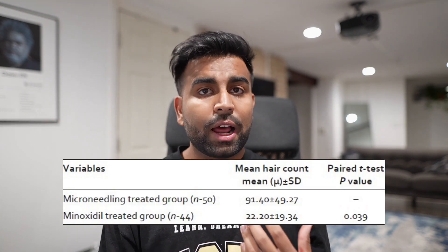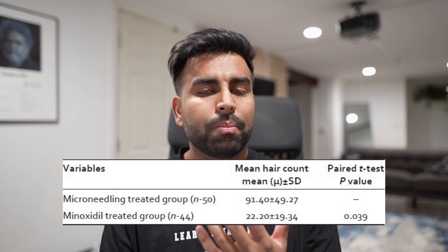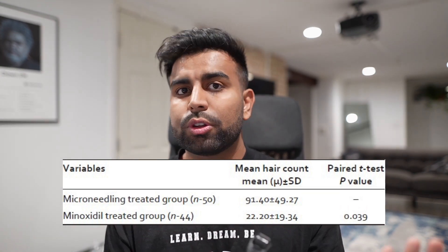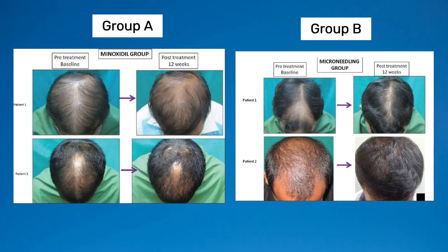The men in Group A who were only using minoxidil had 22 new hairs per centimeter square in the crown area. The men in Group B who were using minoxidil but added derma rolling just once a week had 91 new hairs per centimeter square in the crown area — literally four times the hair growth. Here's an exact photo from the study, and you can see a visible difference in hair growth just within a span of a few months.